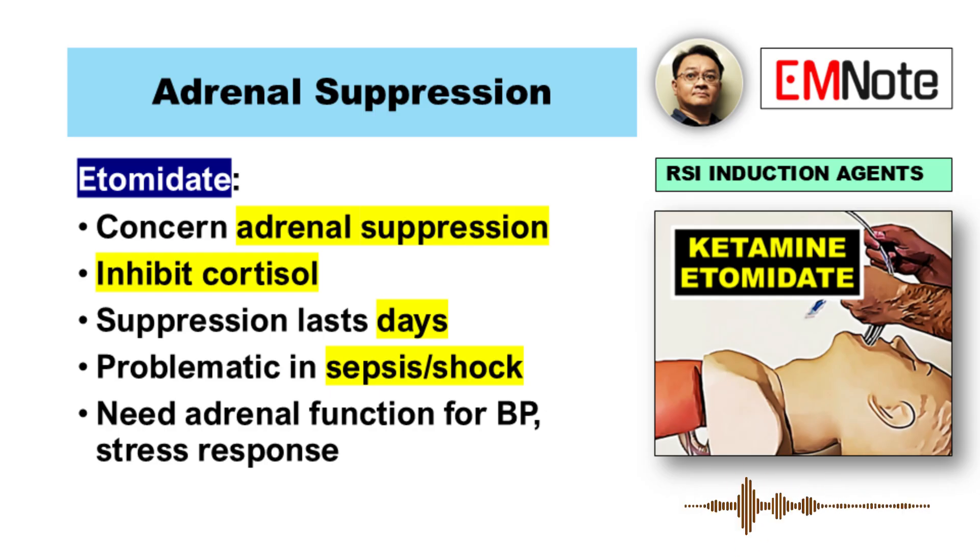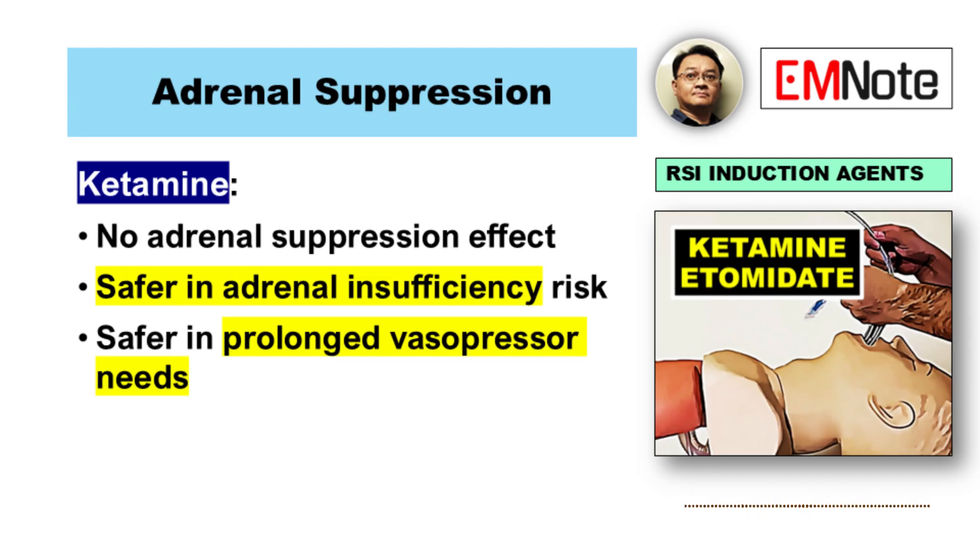Let's switch gears to something pretty unique to etomidate: adrenal suppression. This is a major point of difference. Etomidate inhibits the enzyme needed to make cortisol, and that suppression can last for several days. So if you have a patient with sepsis or in shock, they really need that cortisol response — interfering with that can be problematic. Ketamine doesn't do that. No adrenal suppression, so it's generally seen as safer from that perspective, especially if you're worried about adrenal issues or expect a long need for vasopressors.